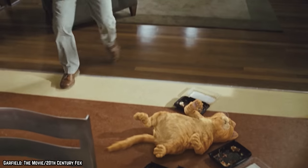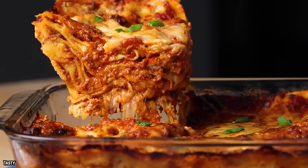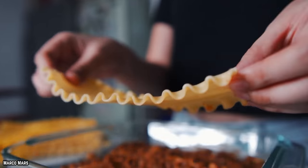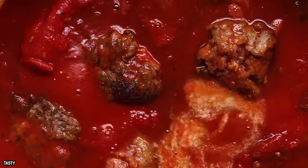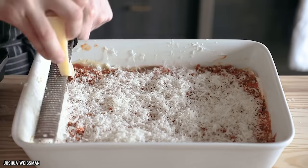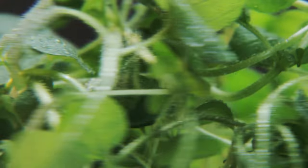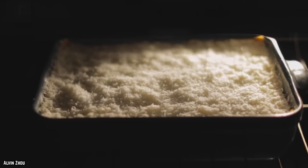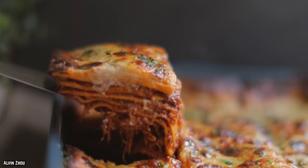Lasagna is a form of pasta constructed of very wide, flat noodles and is perhaps one of the most recognizable pasta dishes. The dish consists of stacked layers of noodles alternating with ground meat, tomato sauce, vegetables, cheese including ricotta, mozzarella, and parmesan, and herbs and spices such as garlic, oregano, and basil. Cooked noodles are usually mixed with the other ingredients before being baked, and grated cheese is put on top before cooking. The cooked pasta dish is then cut into single-serving squares.